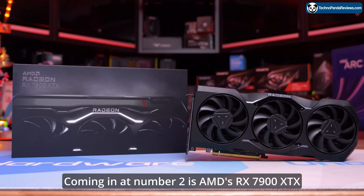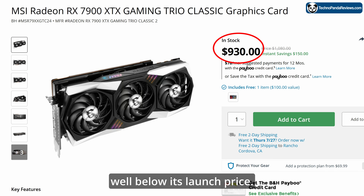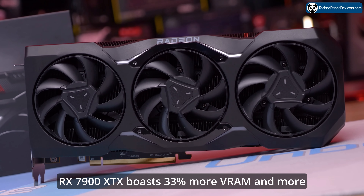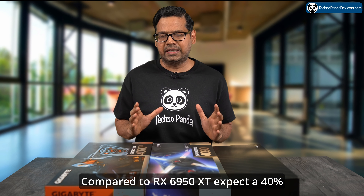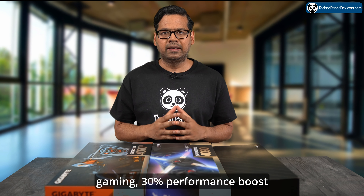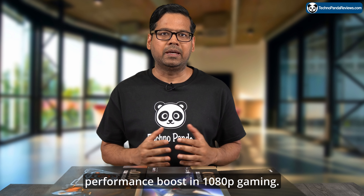AMD's RX 7900 XTX can now be purchased for under $930, well below its launch price. It boasts 33% more VRAM and more memory bandwidth compared to its predecessor, the RX 6950 XT. Compared to the RX 6950 XT, expect a 40% performance boost in 4K gaming, 30% in 1440p gaming, and 24% in 1080p gaming.